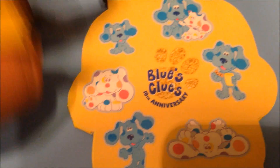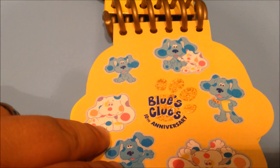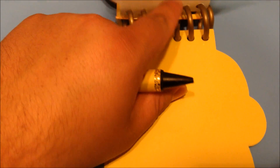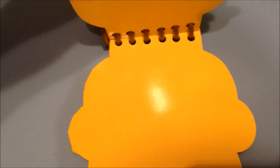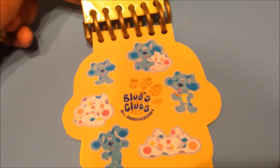By the way folks, they sell the thinking chair on Walmart.com now if you were wanting to get one. Here's the sticker sheet — it's got sprinkles in blue, not polka dots. Forgive me, everyone who knows more about Blues Clues than me! And it's got some blank pages to draw the clues on, so you can figure out what Blue's trying to tell Steve or Joe, depending on which generation you're from.